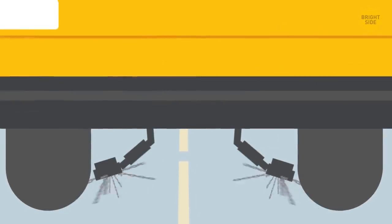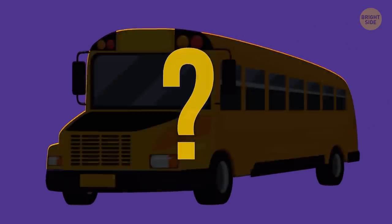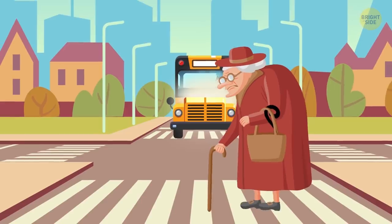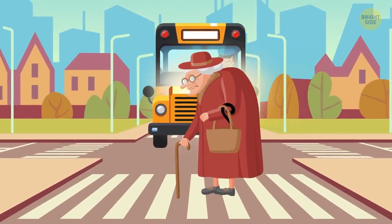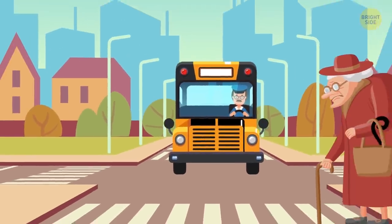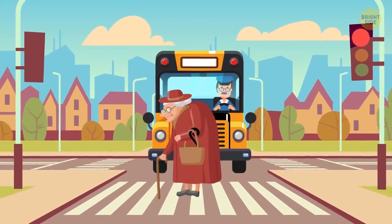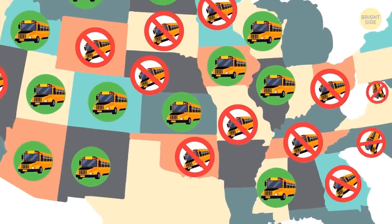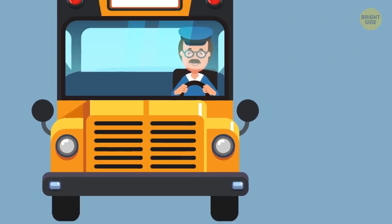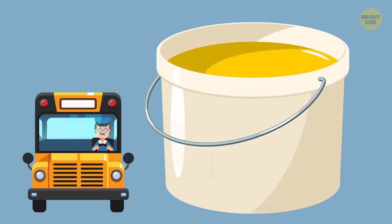Also, have you ever seen a school bus with a black hood and wondered why it wasn't the same yellow as the body? The thing is that when the sun is too bright, the glossy bright yellow paint covering the hood of the bus starts to give off too much glare. As a result, it makes it hard for the driver to see their surroundings and distracts them from the situation on the road. That's when the flat black painted hood comes into play — it significantly cuts down on the glare and allows the driver to see clearly. While some states make school bus manufacturers equip vehicles with black hoods, others forbid it. In that case, the hood gets covered with an anti-glare substance, and the shade gets called lusterless yellow.